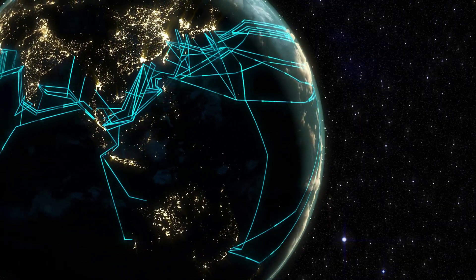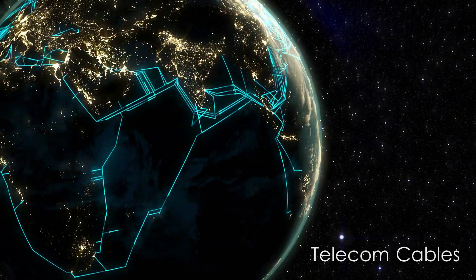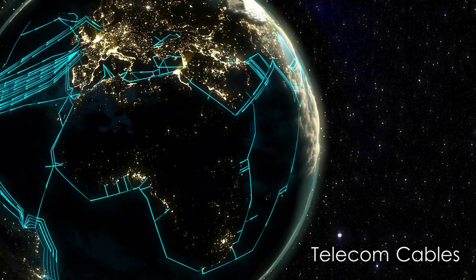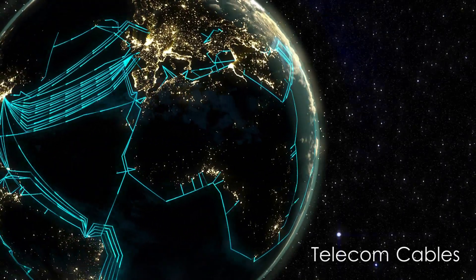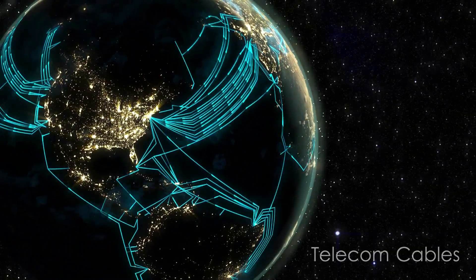First, let's see who is laying submarine cables and why. The telecom industry was the first to lay submarine cables in the 1850s. These cables are the backbone supporting the explosion of the Internet, and 99% of the world's international telecommunication travels through them.